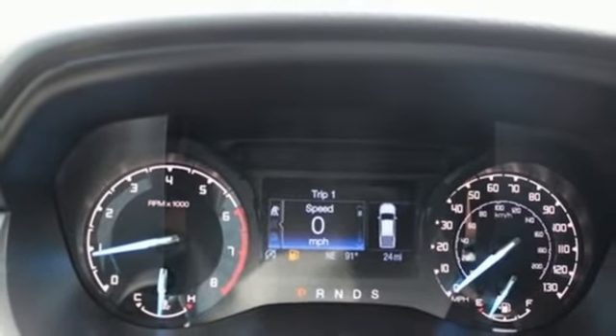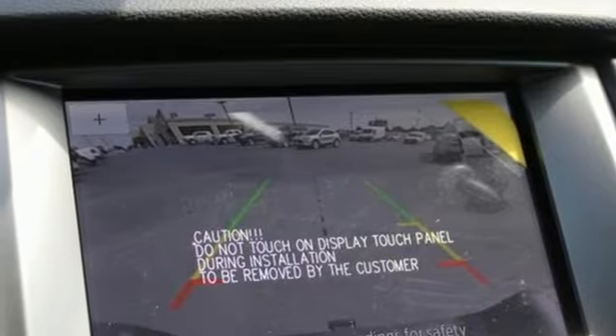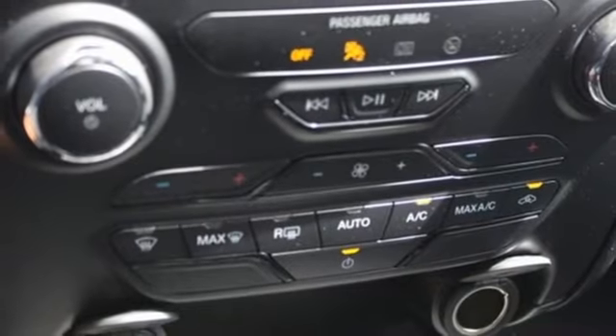Dual zone climate control, aluminum wheels, electronic shift on the fly, rear parking sensors, and automatic transmission.